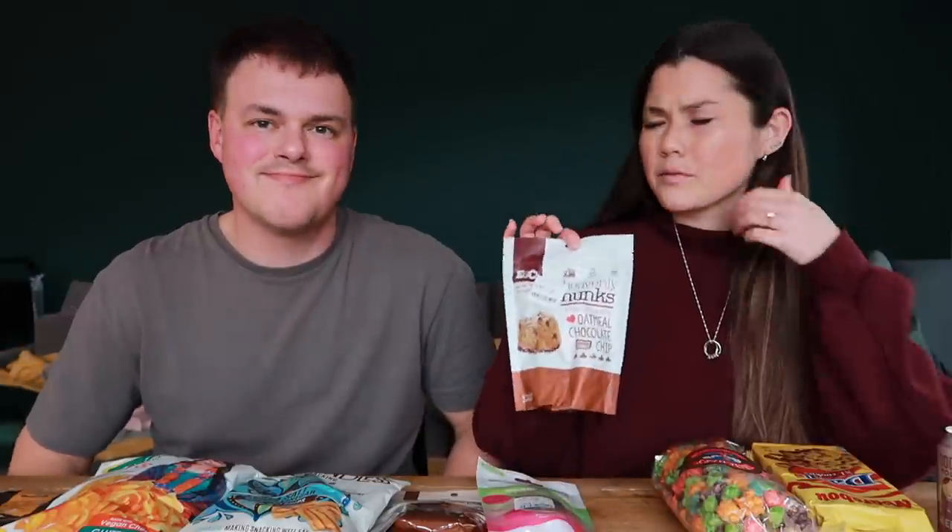So we thought we'd head to TK Maxx and pick up some of those weird snacks and try them today. As always we have a mix, and the price at TK Maxx can really vary — these were four pounds, and these are £1.50, which is on the pricier side. Most of these brands we've never seen before, which is why we wanted to try them.